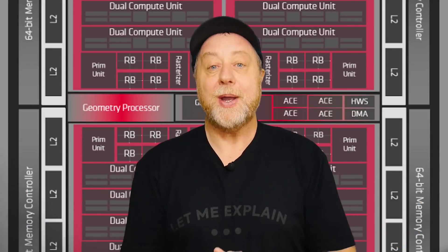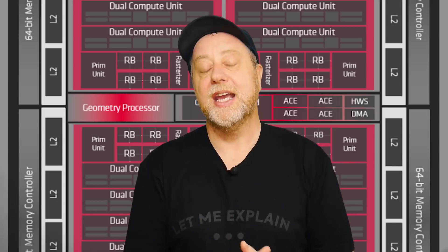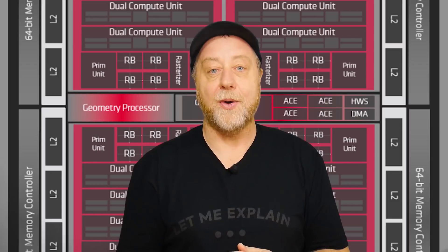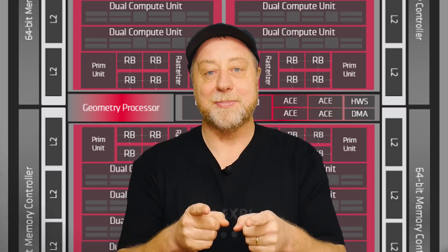So today I want to look at that question — is that true? Will the AMD GPU solve all of Samsung's problems? Well, if you want to find out, please let me explain.